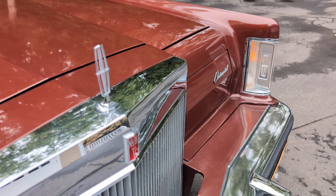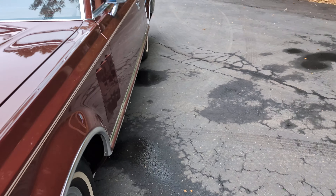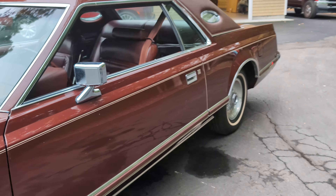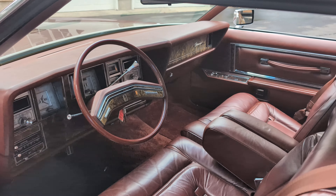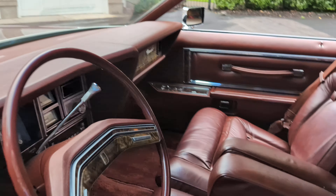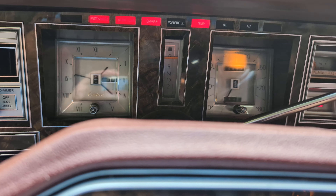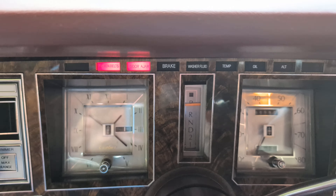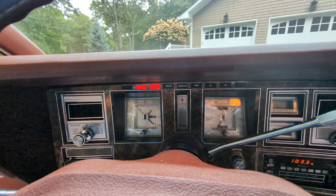Look at that grille — so cool. I had one of these in 1983. Loved it. Amazing. It really brings back memories.